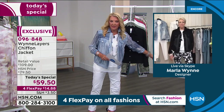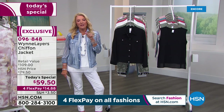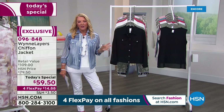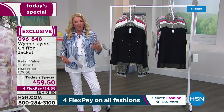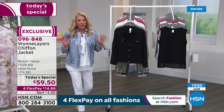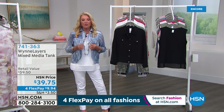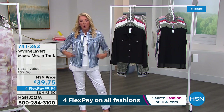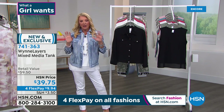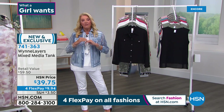Thanks Martha, enjoy! Rock it in Connecticut! Don't forget — the tanks are coming up, plus the twill pants. The original twills Marla did for my 15th anniversary show sold out. We've got great new prints coming up — Marla's wearing them right now. Update on the jacket: in just this first couple of minutes we've sold over 2,000, and hundreds of you are on the line. We're at $59.50 for today only.